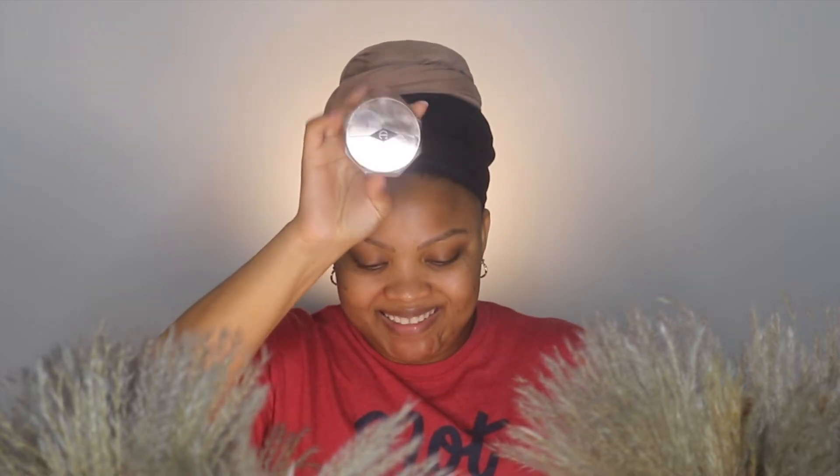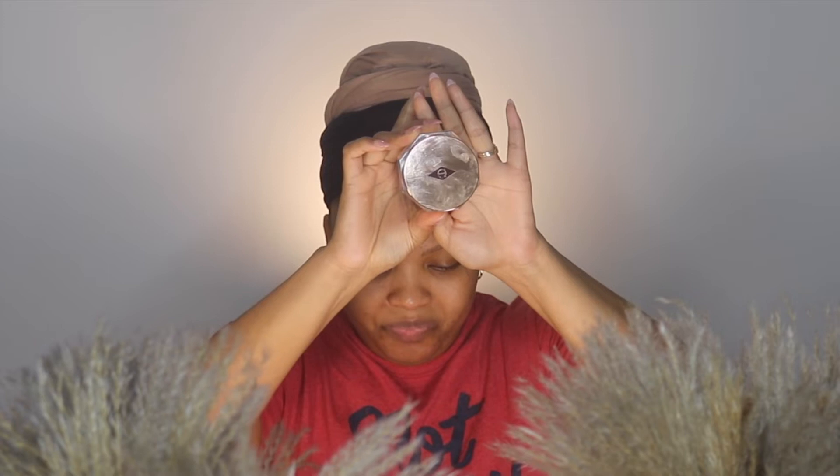Starting off with a fresh face, I am using my babe, Charlotte Tilbury Magic Cream. I absolutely love this moisturizer — it is perfect to apply prior to doing a full face of glam makeup.